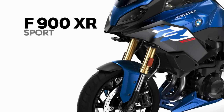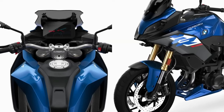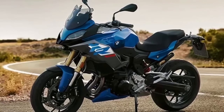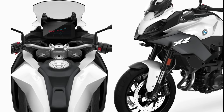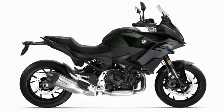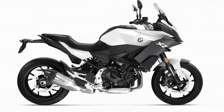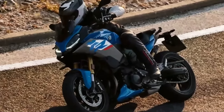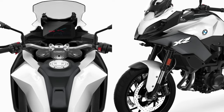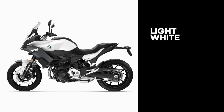Standard equipment includes ABS, automatic stability control, rain and road ride modes, adjustable brake and clutch hand levers, and a 6.5-inch TFT display. The dimensions are 2,160mm in length, 860mm in width, 1,320mm in overall height, and a 1,521mm wheelbase. Curb weight is 219 kilograms. The F900 XR 2024 comes with a combined braking system on both wheels with front and rear disc brakes, a fully digital instrument console with eco-indicator, real-time fuel efficiency, gear position indicator, service reminder, LED headlamp, and tail lamp.